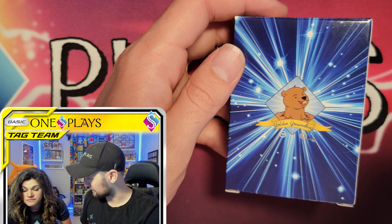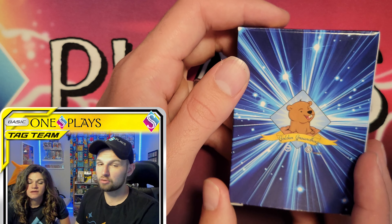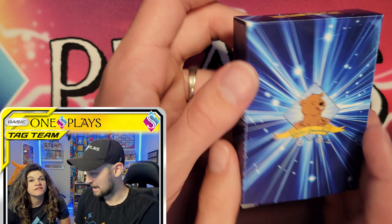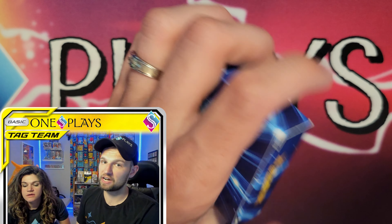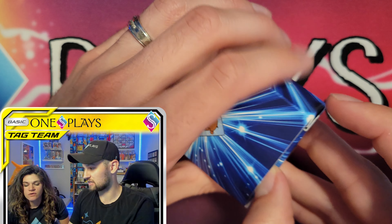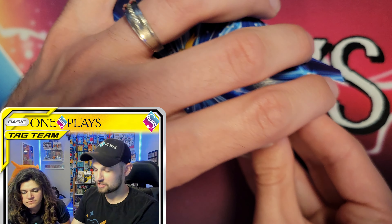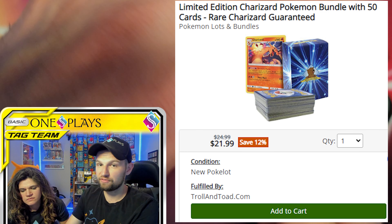I saw this on Facebook last week and I had to have it because it's Charizard. It's from Troll and Toad, and we've had great mystery products from Troll and Toad in the past — check the mystery box video in the description, that was one of the coolest openings we've done. So I trust them and I love Charizard.